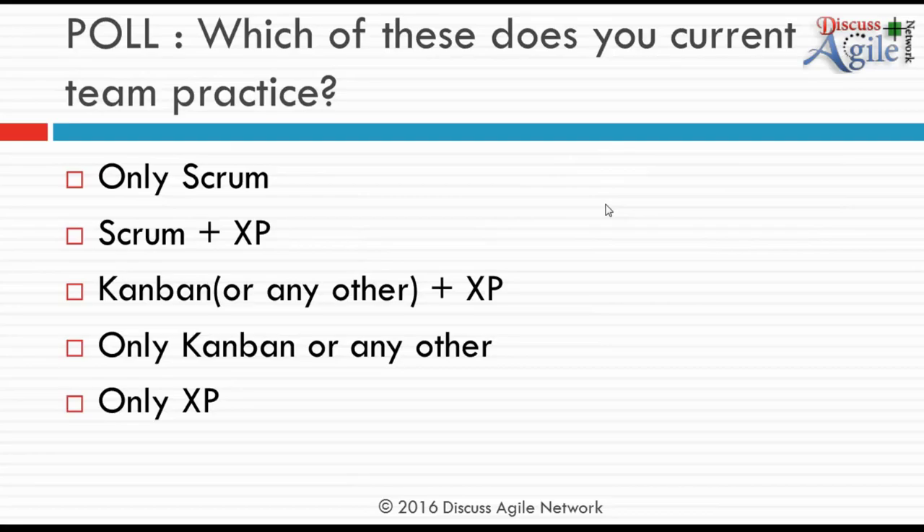From our poll, I'd like to understand which practices your current team uses. Around 40% of people follow only Scrum — and that's a challenge, because you're churning out code without knowing its quality. About 3% use Kanban, and around 30% use Scrum plus XP, which is great.